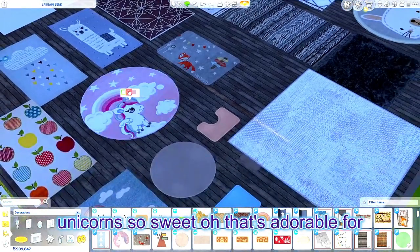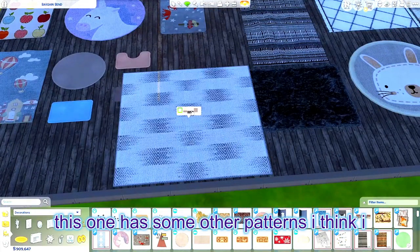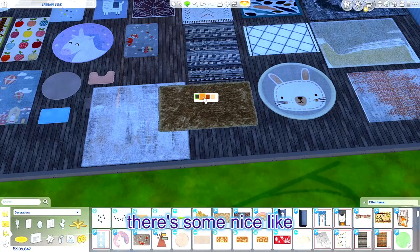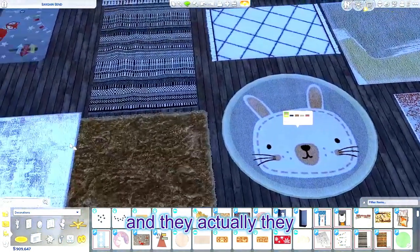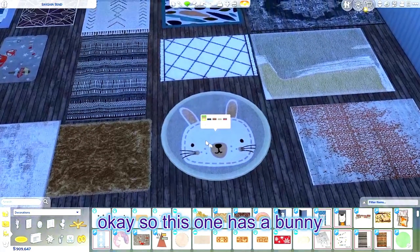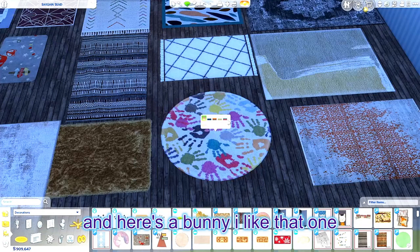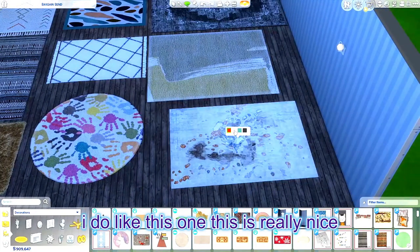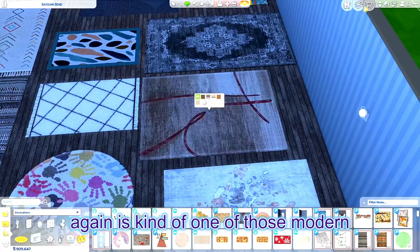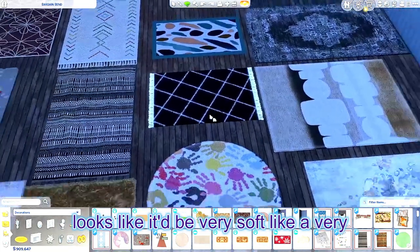Here's a unicorn — I love unicorns, so sweet. Oh, that's adorable for like a girls' room. This one has some other patterns. Here's some nice fur rugs, and they actually overlap nicely — they don't have that glitchy triggered type motion. This one has a bunny, some lines, some dots, some little pattern — oh, I like the hands. And here's another bunny. This one is really nice. And this one is kind of one of those modern type rugs — and this one looks like it would be very very soft.